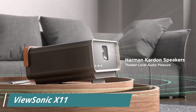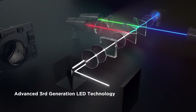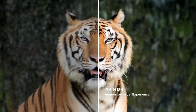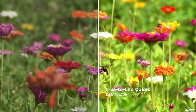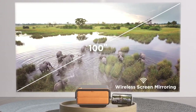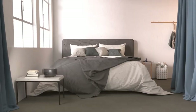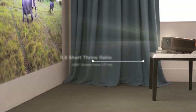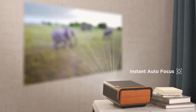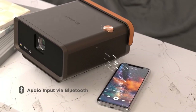Number 5, the ViewSonic X11 Projector is a device that allows you to project high-quality images and videos onto a large screen or wall. It has a native resolution of 1024x768 pixels and a brightness of 3500 lumens, making it suitable for both business and home entertainment use. The X11 also has a contrast ratio of 22,000 to 1, which ensures that the projected images are clear and sharp.